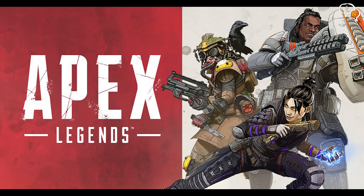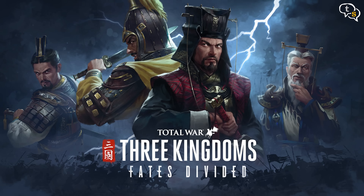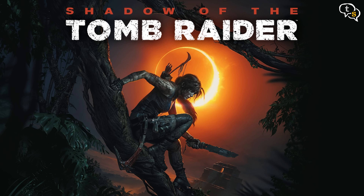We'll be running the following games on this build: Apex Legends, Cyberpunk 2077, Battlefield 5, Total War 3 Kingdoms, and Shadow of the Tomb Raider.